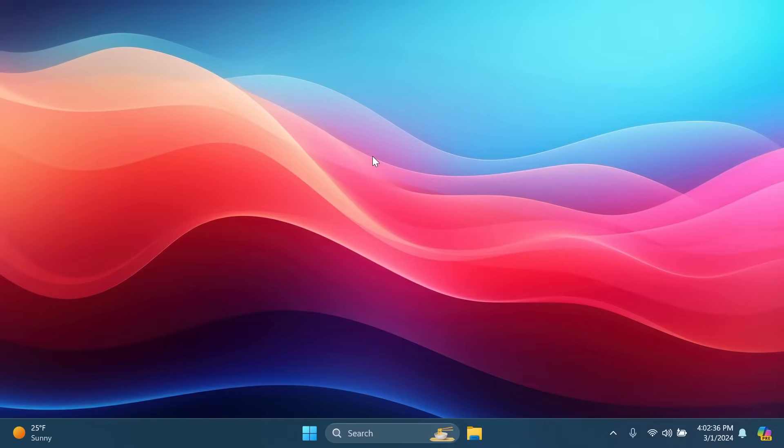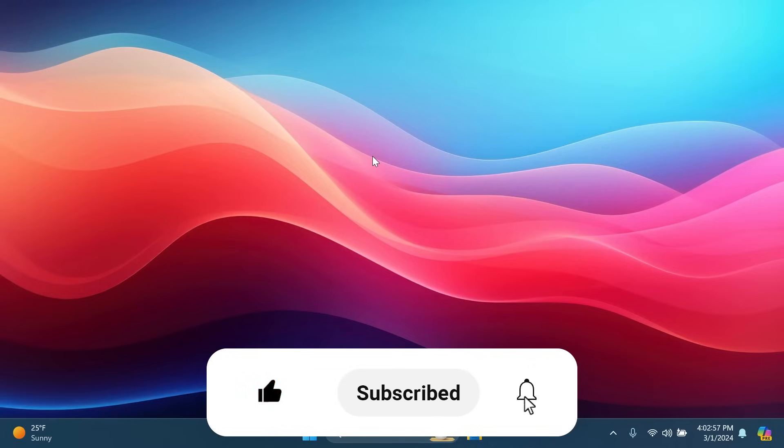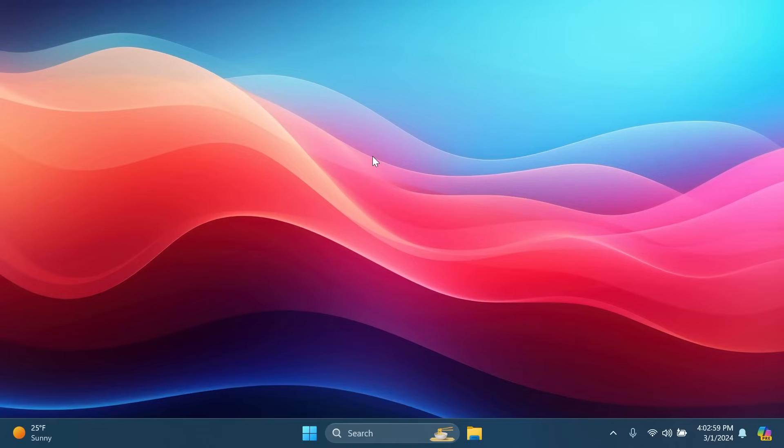Hi guys, welcome to TechBase. In this video, as promised, we're going to talk about all the new features from the Moment 5 update for Windows 11 23H2. We're going to cover everything, and I'm always looking forward to your opinion in the comments below. If you enjoy videos like these, please don't forget to leave a like and subscribe to TechBase with the notification bell activated.